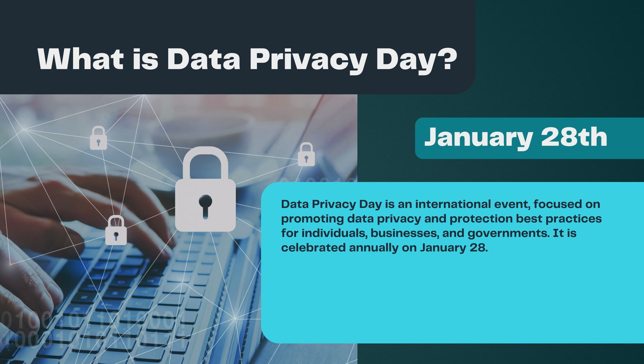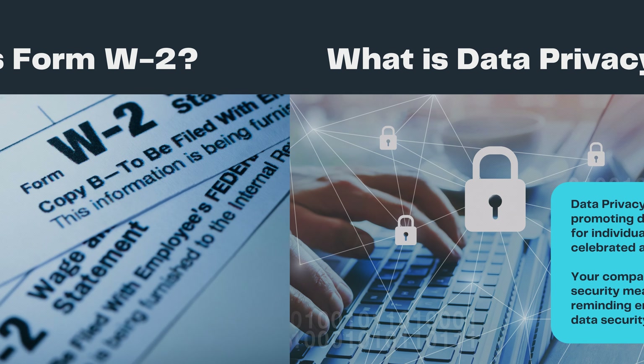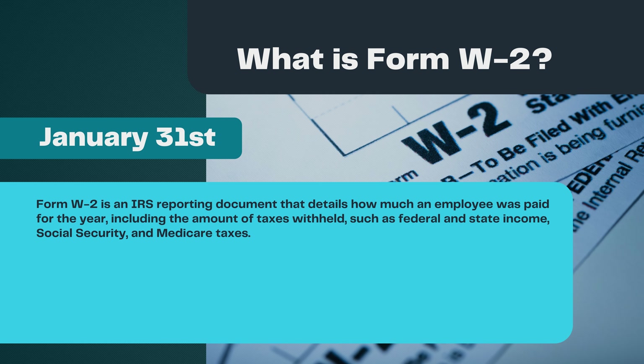What is Data Privacy Day? Data Privacy Day is an international event focused on promoting data privacy and protection best practices for individuals, businesses, and governments. It is celebrated annually on January 28th. Your company can participate by encouraging data security measures such as changing passwords, reminding employees about email security, or hosting data security training.